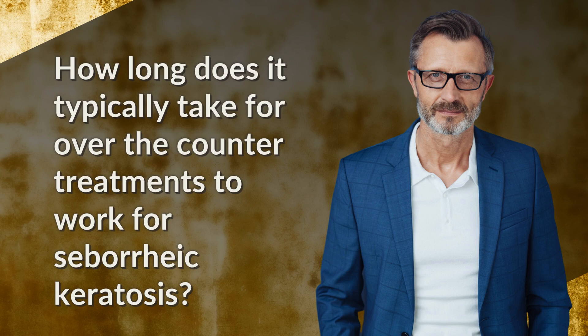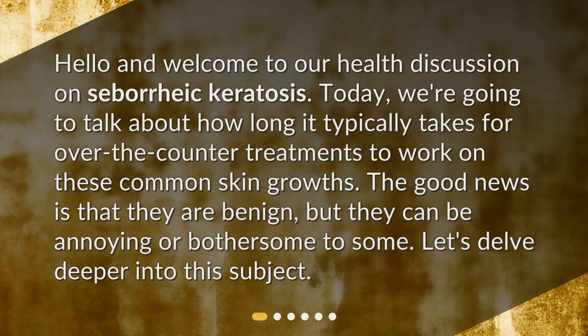How long does it typically take for over-the-counter treatments to work for seborrheic keratosis? Hello and welcome to our health discussion on seborrheic keratosis. Today, we're going to talk about how long it typically takes for over-the-counter treatments to work on these common skin growths. The good news is that they are benign, but they can be annoying or bothersome to some.